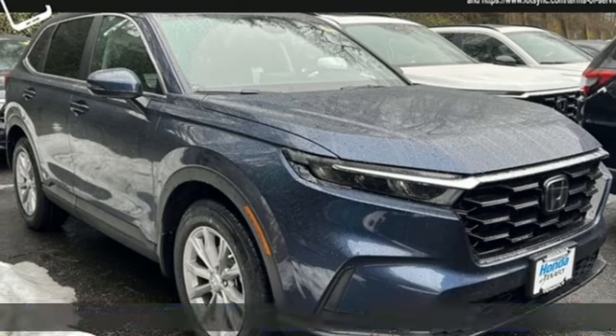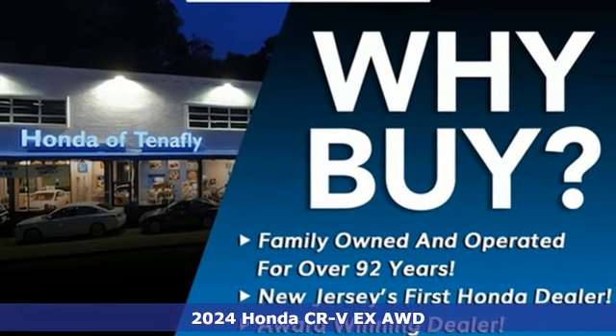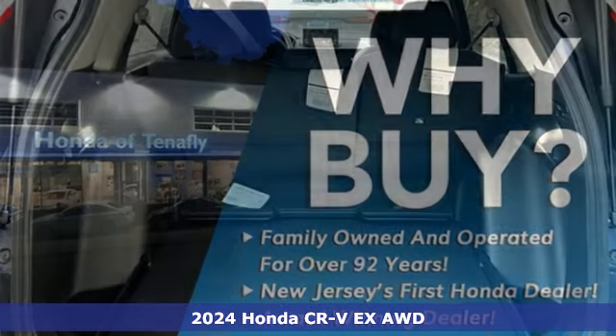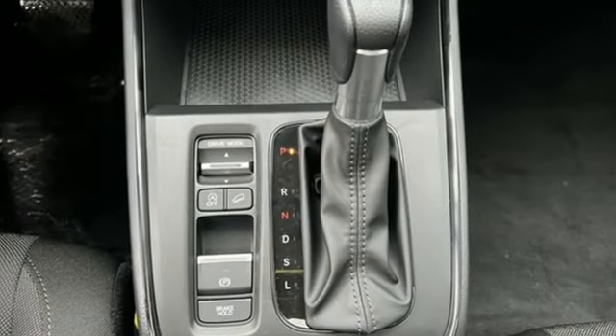It's a new 2024 Honda CR-V. Welcome to what feels like home. It's sleek-looking, fuel-efficient, and roomy enough for family and cargo. It boasts an impressive list of features like these.